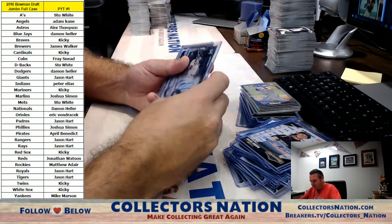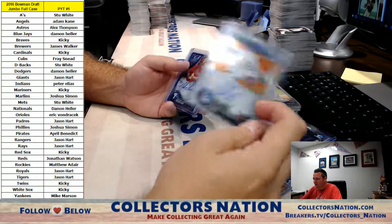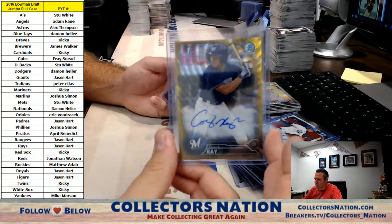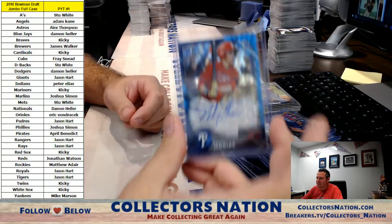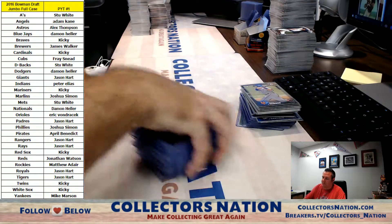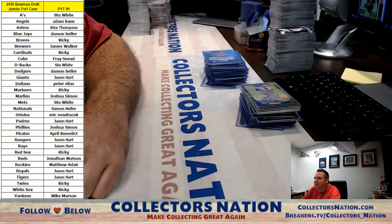Ronnie Dawson for the Astros, Gavin Lux for the Dodgers, a Corey Ray for the Brewers Gold Wave numbered to 50, and a Mickey Moniak Blue Wave numbered to 150 for the Phillies. That was the case, guys. Thanks so much for getting in. I'll be getting another case in, so make sure you look out for that PYT. Thank you.